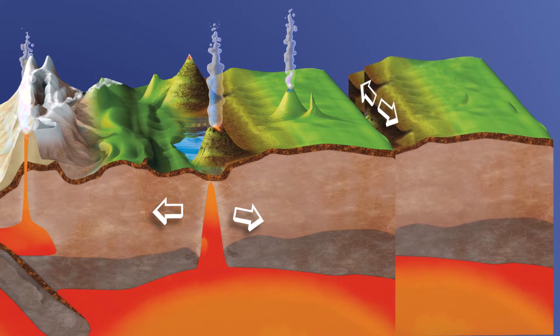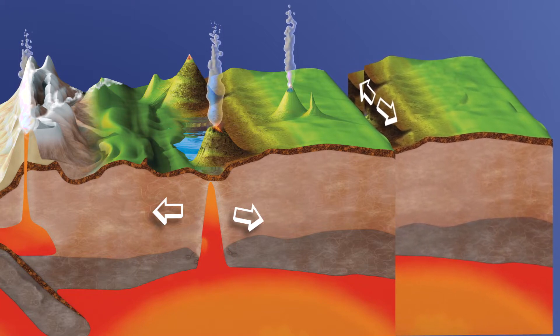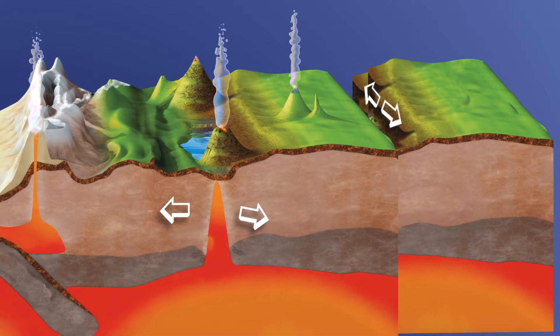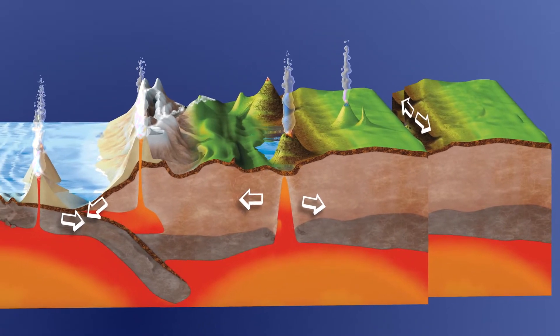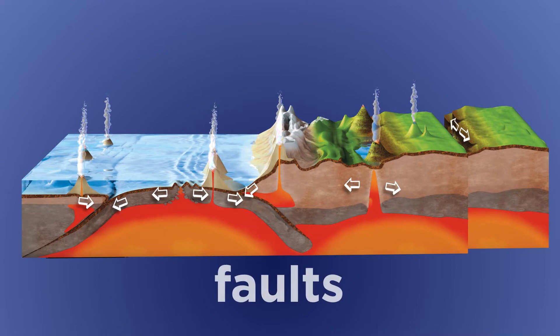When plates push and slide against each other, they create a lot of energy. The force gets so strong that it can cause Earth's crust to break. These breaks in Earth's crust are called faults.